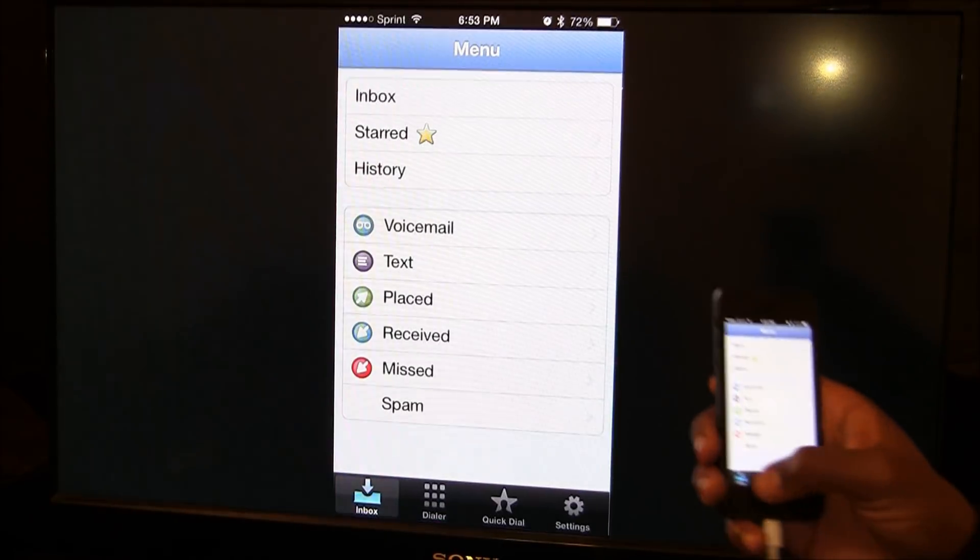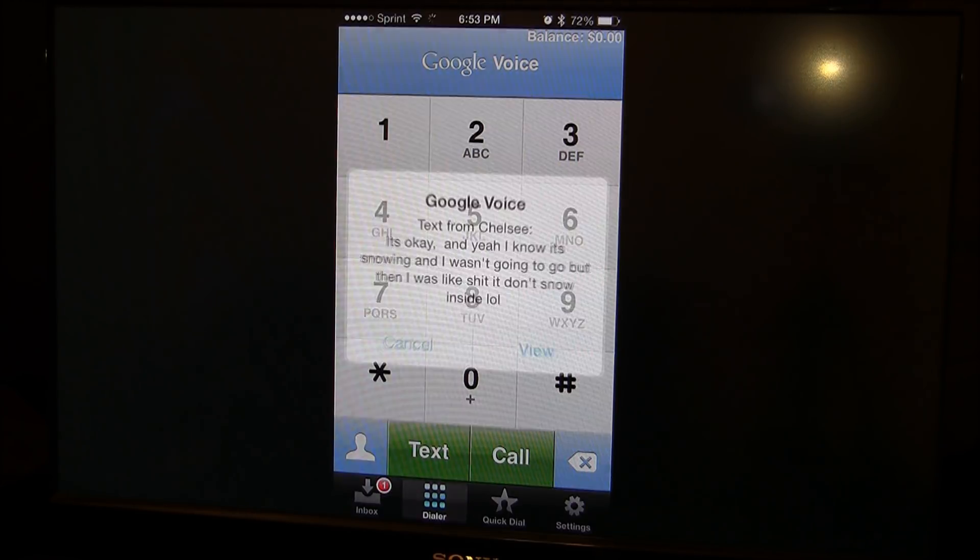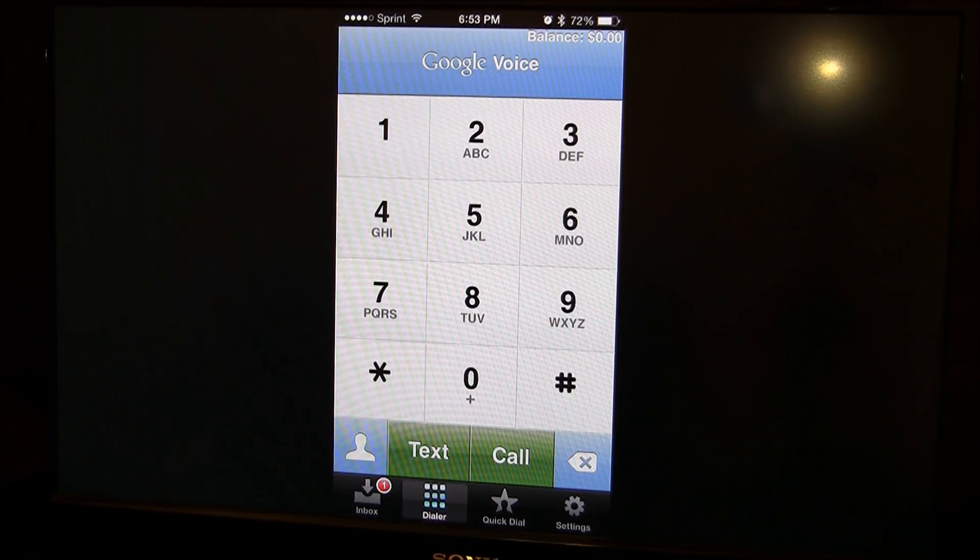Now the downside is you can't use the Google Voice app to make calls unless you have cell phone service — it would just bill your cell phone plan for the call. So you don't use Google Voice to make calls. I just got a text through Google Voice on Wi-Fi, and this phone has no cell service at all.